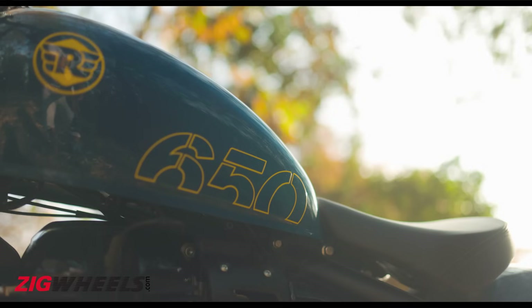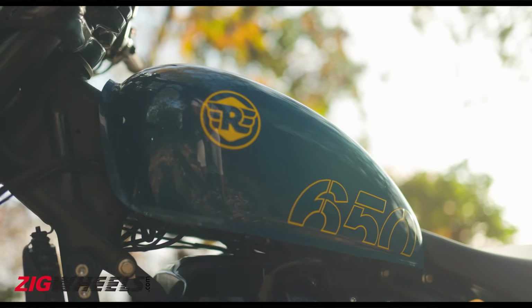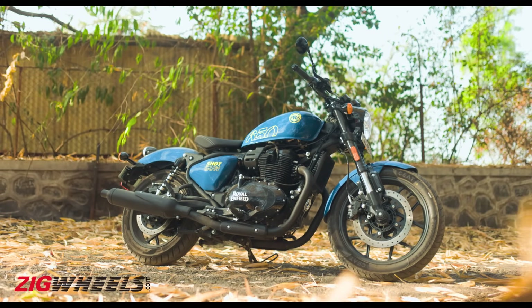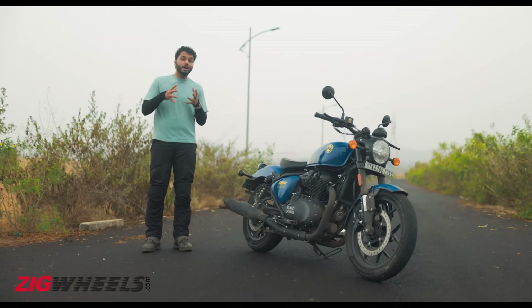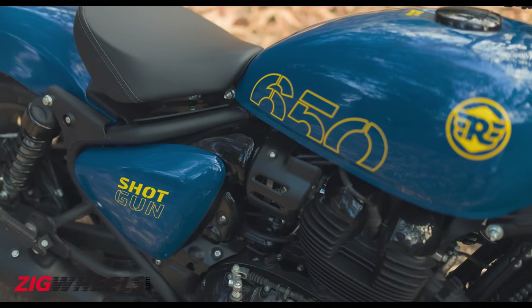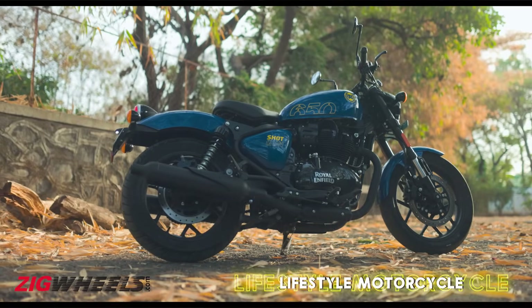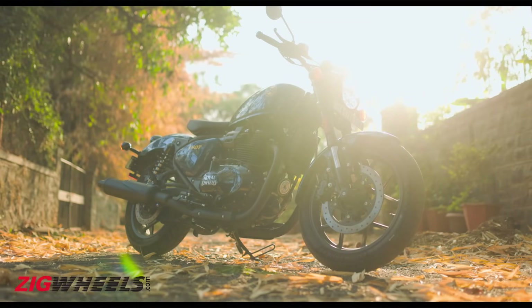For most riders, a bike is not just a machine, but an extension of your personality. And Royal Enfield is taking that really seriously. The all-new Shotgun 650 is a class apart from the brand, and it brings a fun, exciting and snazzy appeal to the 650cc platform. In my opinion, it truly is a lifestyle motorcycle and a bobber from a lifestyle brand.